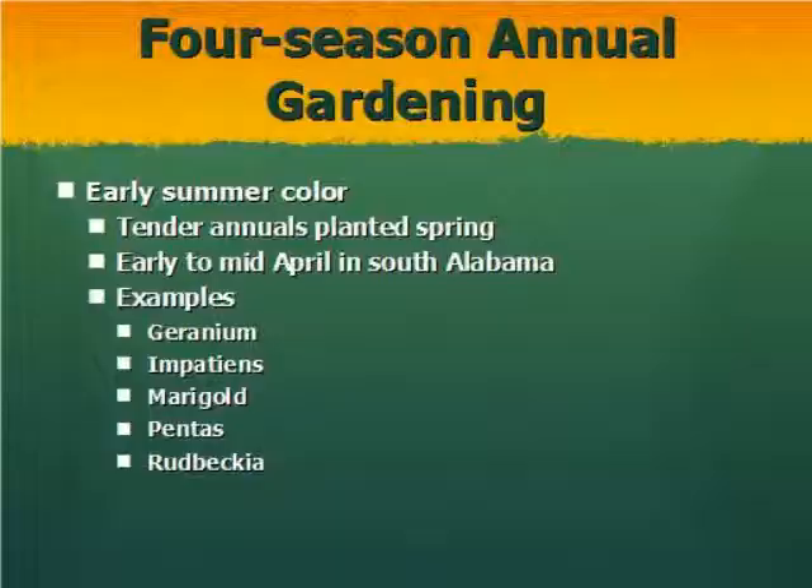For early summer color, you're going to plant tender annuals in the spring — early to mid-April in this part of the state. Some examples are geraniums, impatiens, and rudbeckia. These are familiar, easy plants that add color to your urban landscape. Just as research shows that in retail areas with trees and other plant life people spend more money, annuals are a great way to add even more to that.